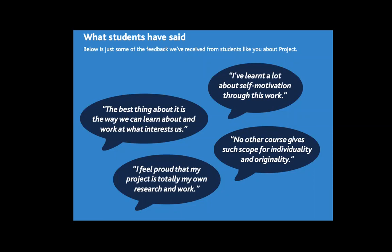Some memorable ones include an artifact EPQ where a student decided to show the history of blacksmithing in a sculpture made through the skills of blacksmithing itself — definitely high there for originality and individuality. 'I feel proud that my project is totally my own research and work' — and that's one of the great things students get from this course, something they can talk about in university applications or job interviews: those skills and that ability to research and work independently.